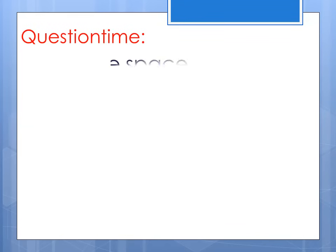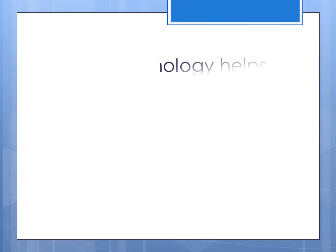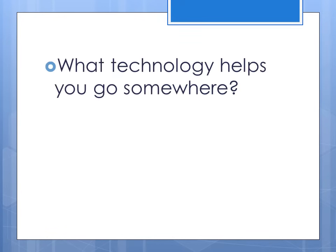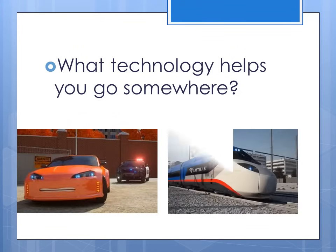Question time! Fill in the space. What is anything people design to solve a problem? Think about it. Technology! What technology helps you go somewhere? Think about it. Cars. And trains.